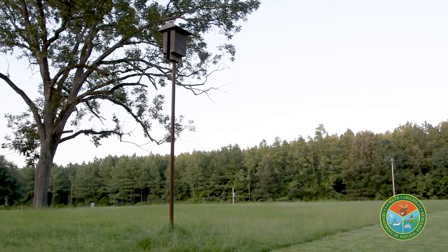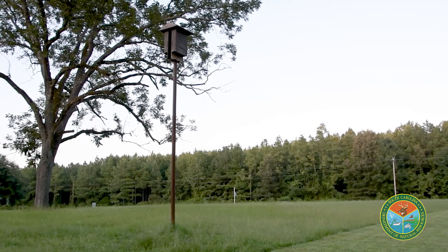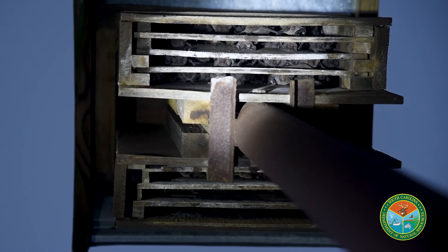Some of the key factors you need to understand when putting one up: they need to be high enough — about 12 to 14 feet — so the bats can leave the box safely, and in the sun about four to six hours so that the boxes stay nice and warm for the bats and their pups.